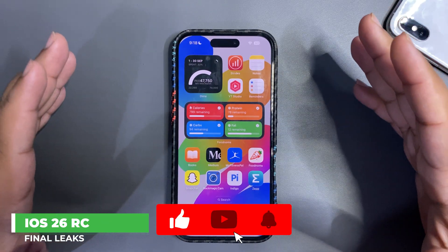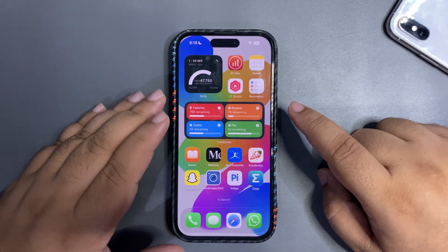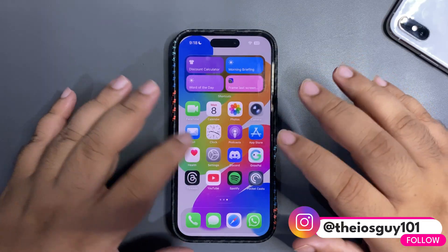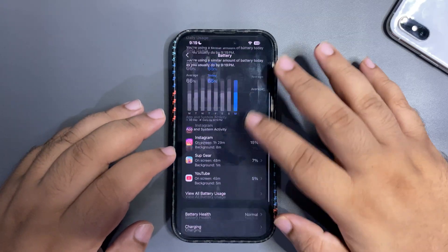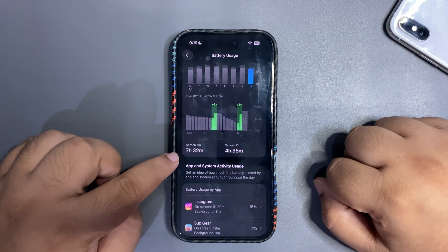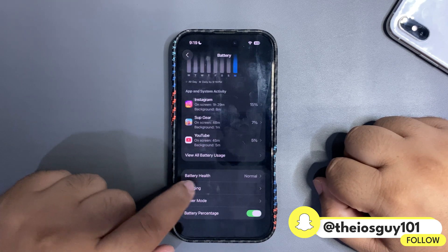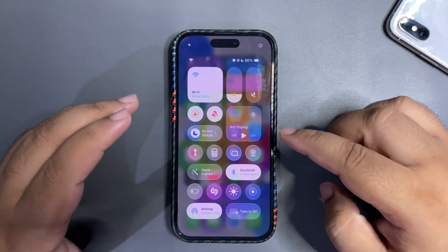iOS 26 RC — all I can say is wow. I'm running beta 9 and the performance is buttery smooth. Amazing battery life too — I used around 65% of my device with 7 hours and 32 minutes of screen-on time today. I'm really happy with how performance and battery life are going.